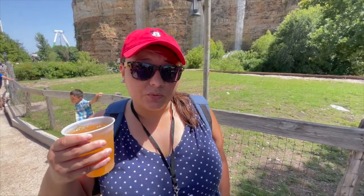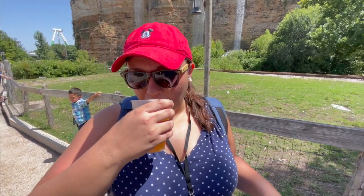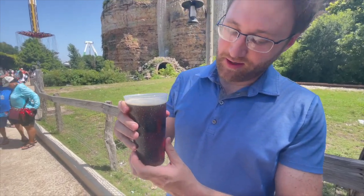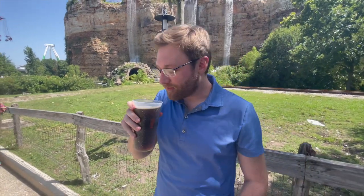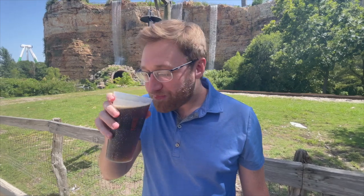We decided to stop at the brew stand and get a drink. We got a cocktail and a brew. This is called Passion With a Twist — there's no description of what's in it, so we're going in blind. That's good, not bad! And what brew did we get, Parker? I got the Y'all's Bock from Revolver. Nice cup — it says Six Flags, so we'll keep that. It's good, I like it a lot. Not a big beer person, but this is very good.